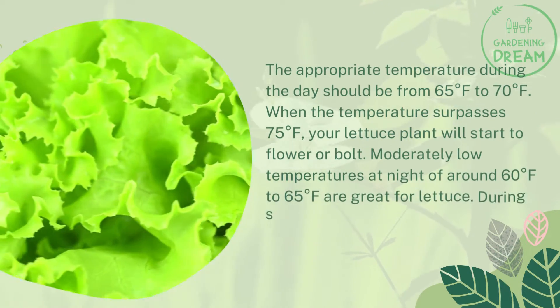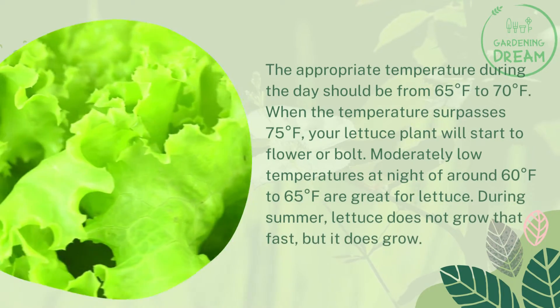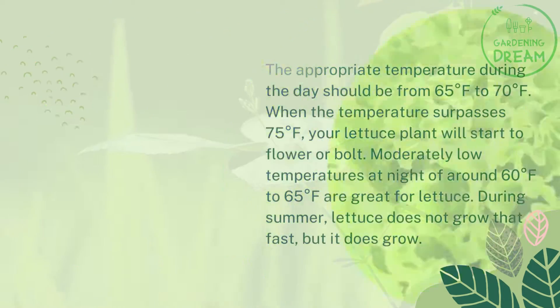Moderately low temperatures at night of around 60 to 65 degrees Fahrenheit are great for lettuce. During summer, lettuce does not grow that fast, but it does grow.